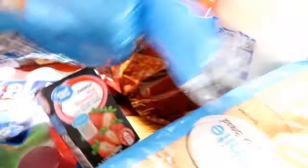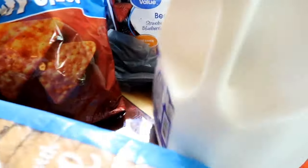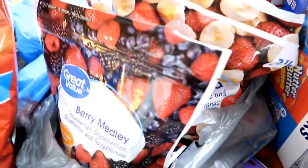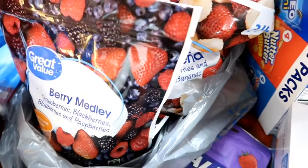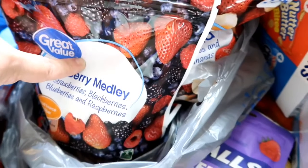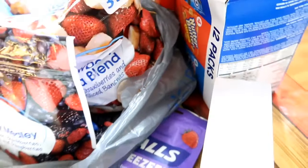I got two things of bread — you guys know this is life for my husband. And then we got a big bag of Doritos for Doritos and cream cheese. We got some milk. And over here, my sons have been asking me for smoothies for a while and I just never had any frozen berries on hand. So we went ahead and picked up the berry medley and then the banana and strawberry blend so we can make smoothies.